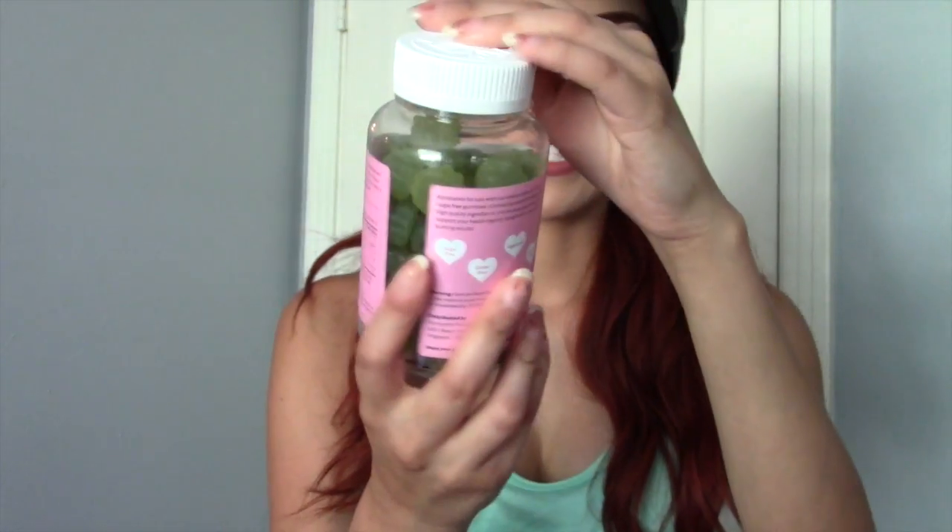I got the fat burning gummies in the hunger buster and the power ups, but the one I use the most is the fat burning gummies in Power Up with green coffee bean espresso flavor. I use this one to kick-start my workout — you take two before you start. I take fitness extremely seriously. I get moody if I go three days without working out, so fitness is a very big part of my life. I've noticed a burst of energy using these gummies — I just feel more motivated to work out. I think it's because there's green coffee extract in there, so it really kicks me up.